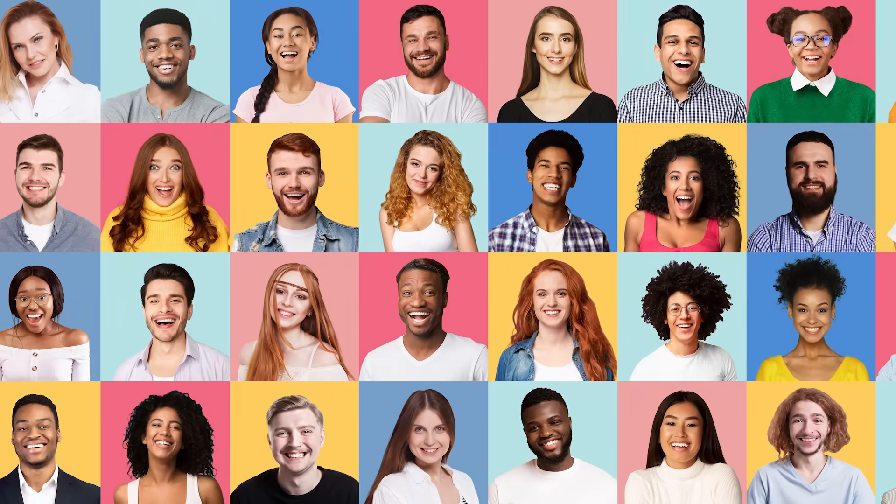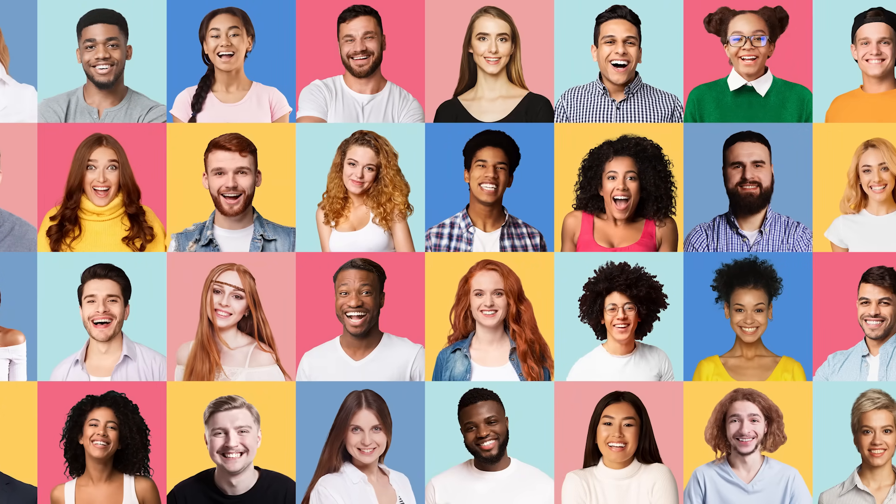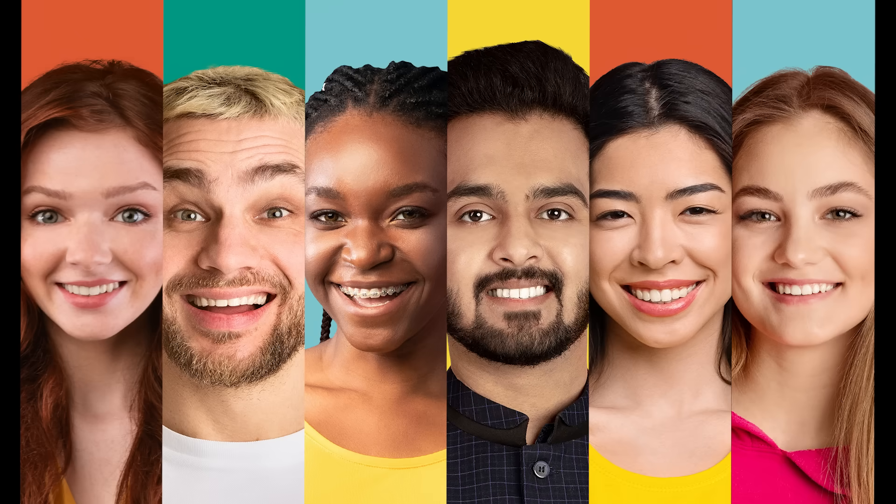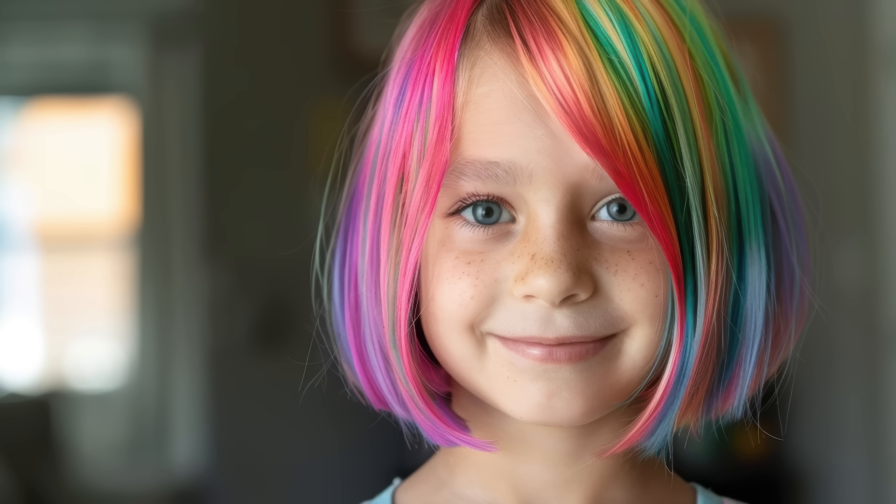That's a great question. Humans have so many cool hair colors — all different shades of brown, red, black, and blonde. And along with all this natural variety, there are also colors that people dye their hair, like pink, green, and rainbow swirl.